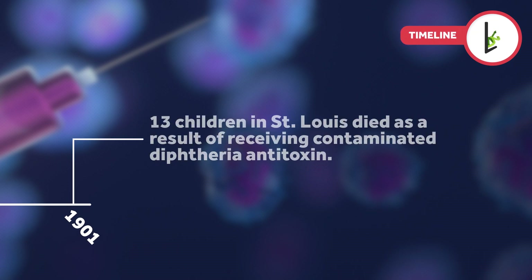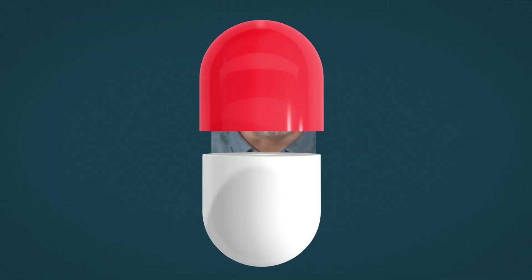One example comes from 1901, when 13 children in St. Louis died as a result of receiving contaminated diphtheria antitoxin. This, along with a tetanus outbreak linked to contaminated smallpox vaccine, led to federal regulation of biological products.